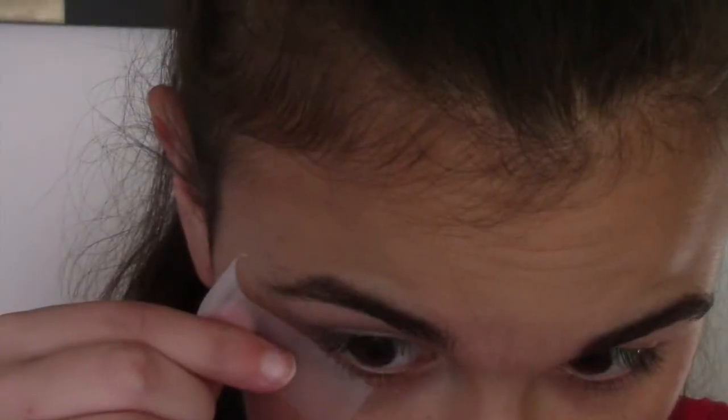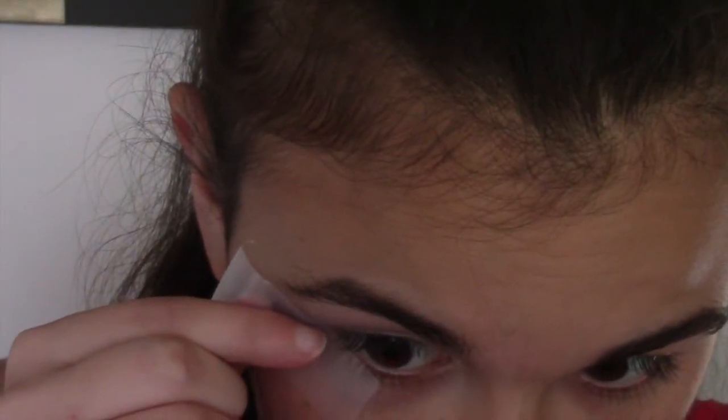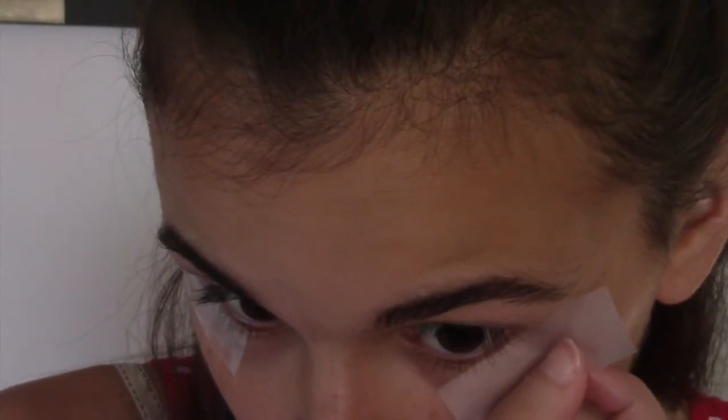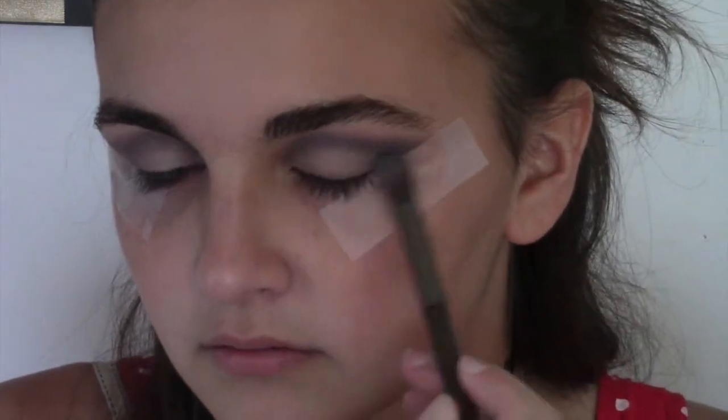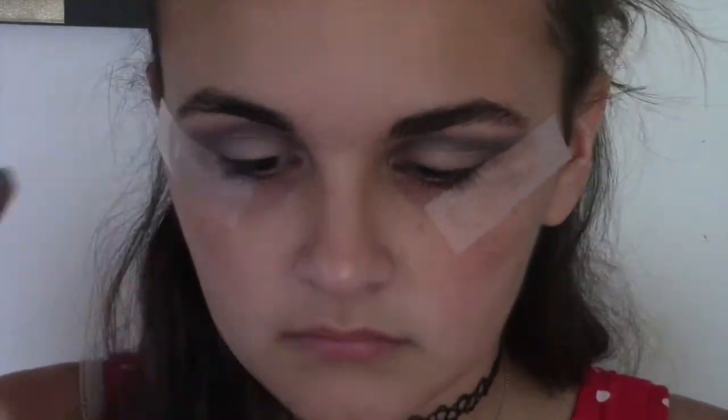Halfway through I decided I should make this super sharp, so I went back and got some tape and applied it to the corners of my eyes so that when I take it off it has a really nice, clean-cut line. Then I just continued and blended, blended, and blended some more.